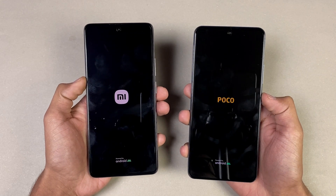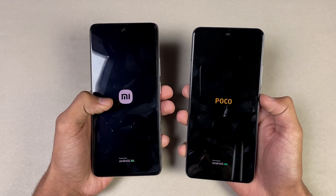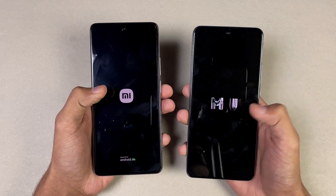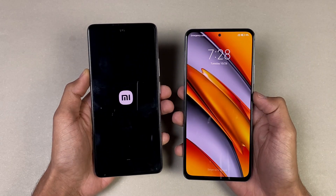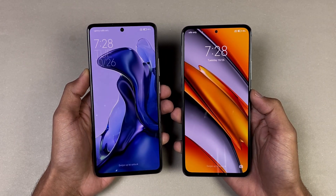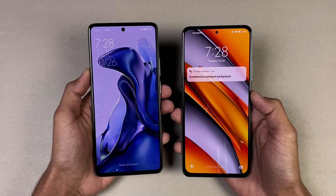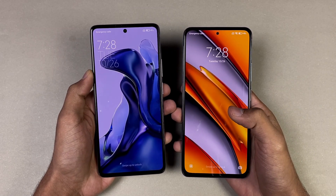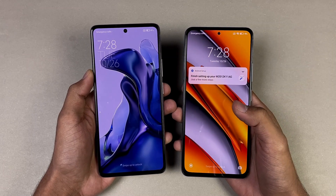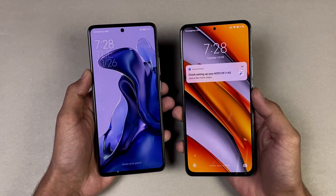Both phones run Android 11 with MIUI 12.5 — the POCO F3 has MIUI 12.5 Enhanced. The POCO F3 is faster when it comes to booting up compared to the Xiaomi 11T, with about a one-second difference. Not a huge gap, but the F3 still wins the boot test.